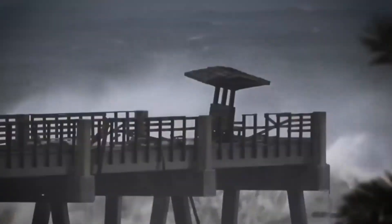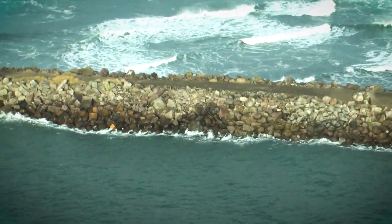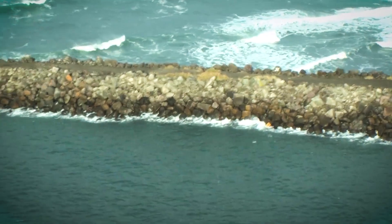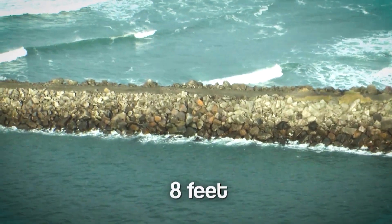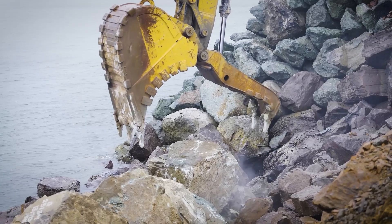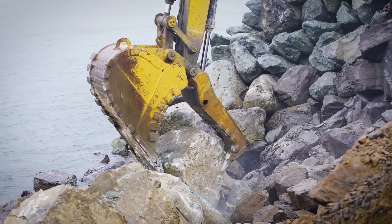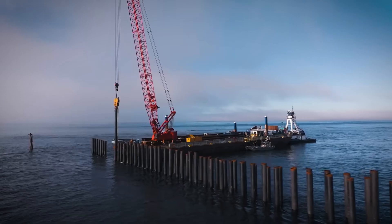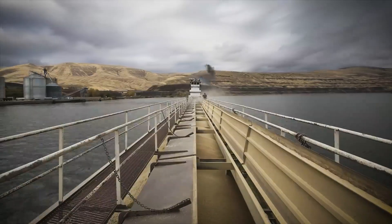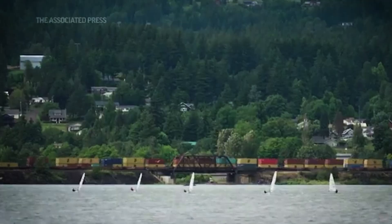With rising sea levels, stronger storms, and even the threat of earthquakes, this balance is always shifting. Scientists say a major earthquake in the region could cause the coastline to drop by up to 8 feet, leading to even more erosion. That's why every rock, every ton, every dollar in this project matters. It's not just a wall in the water — it's a defensive line for trade, for land, and for the people who live and work along the Columbia River.